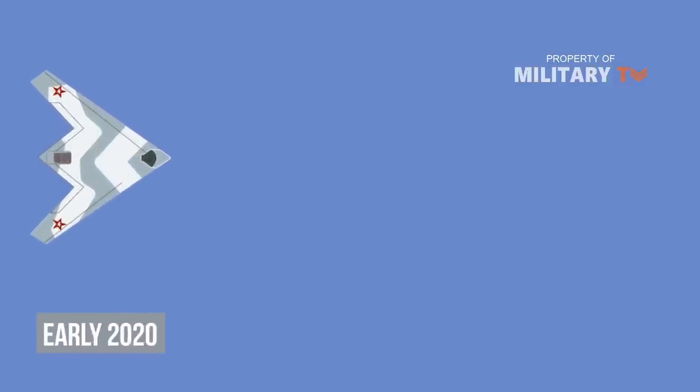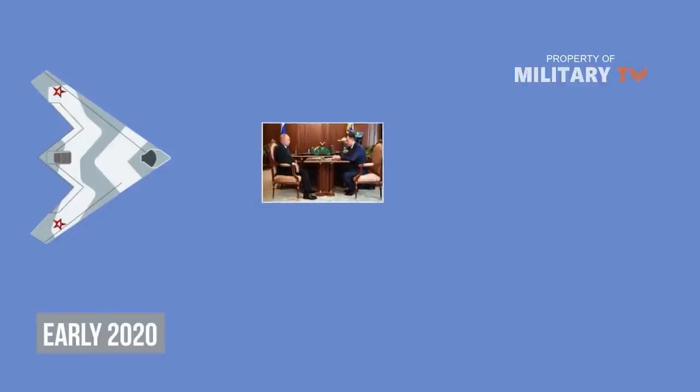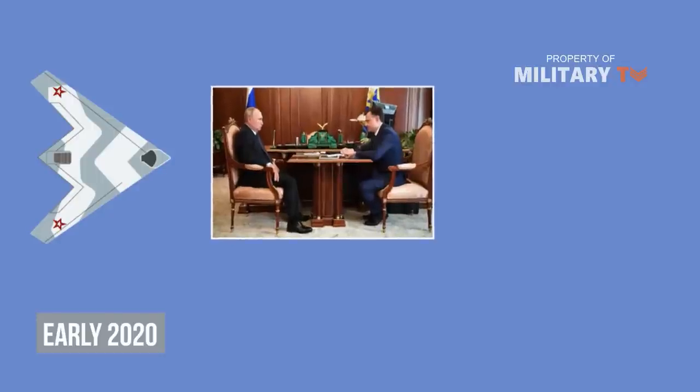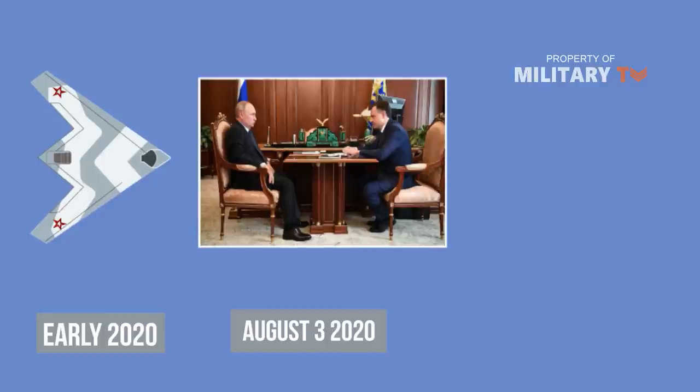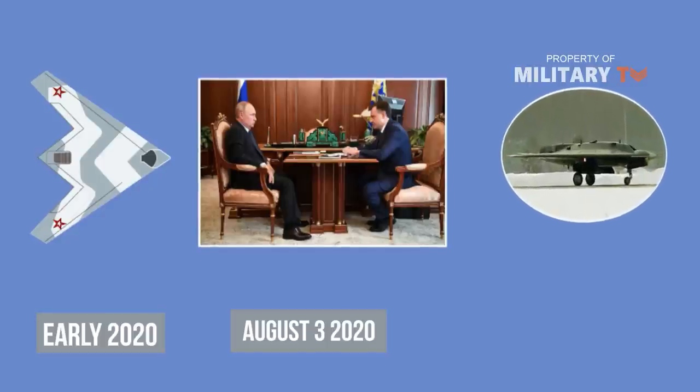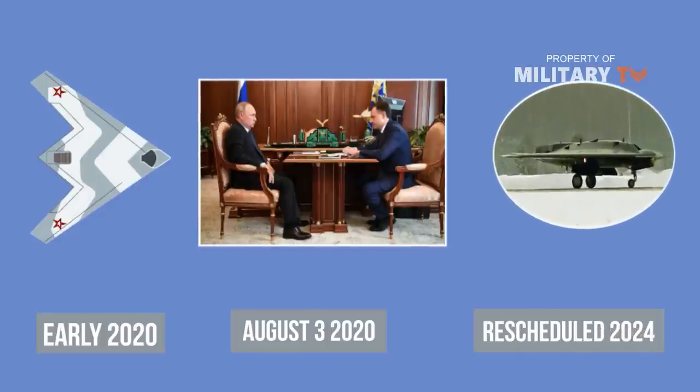This drone only began its military tests at the start of 2020 and will be adopted by the military in a couple of years. After Russian President Vladimir Putin had a meeting with Yuri Slyasar, the CEO of United Aircraft Corps, on August 3, 2020, it was revealed that S-70 Okhotnik deliveries to the Russian Defense Ministry were rescheduled to 2024, originally planned to ship in 2025.